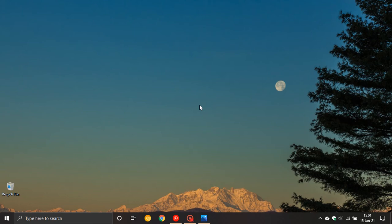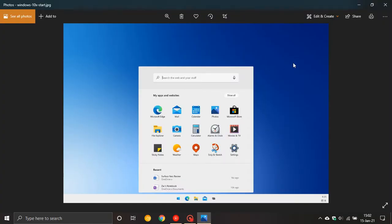Hi, Brent Tech here where Tech is made simple. I thought I'd do a quick video on up-and-coming Windows 10 X. Windows 10 X is a project and new version of Windows 10 that Microsoft has been working on over the last while. We have seen images and snippets of it online and are getting a clearer picture of what the final product is going to look like.